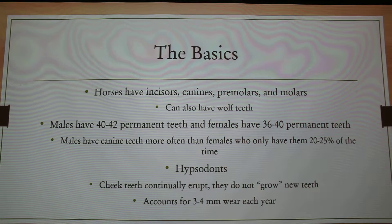Horses are hypsiodonts, which means their teeth continually erupt — kind of like rabbits in the same way. So they don't necessarily grow new teeth per se; it's not a new tissue formation. Their teeth start out long, like that tooth that is being passed around.